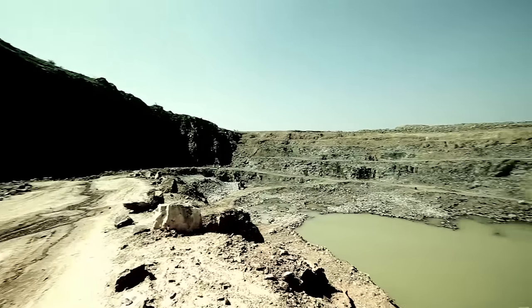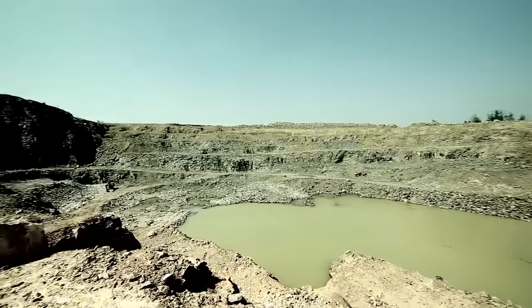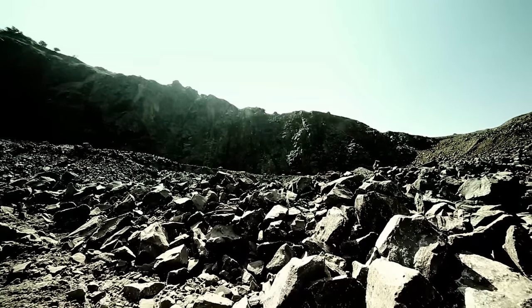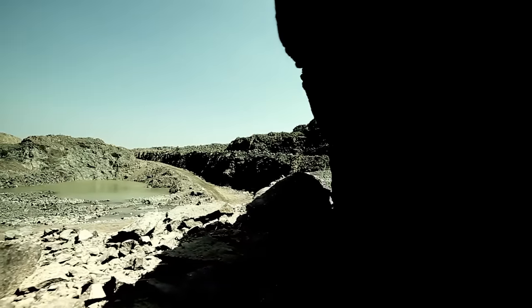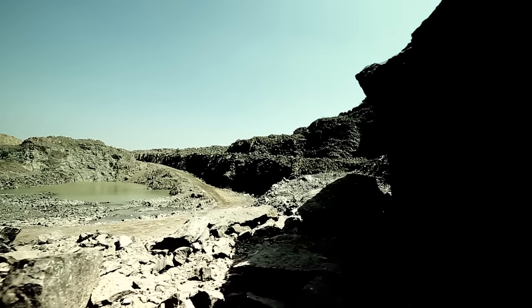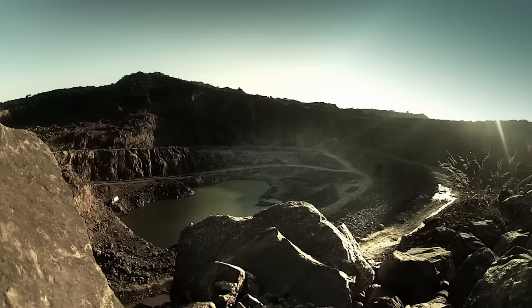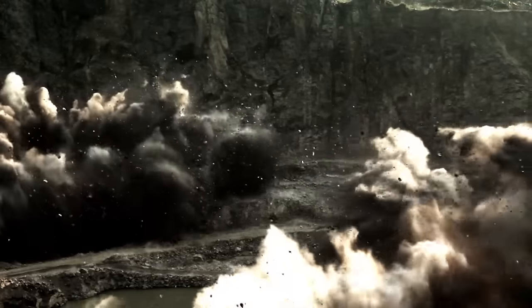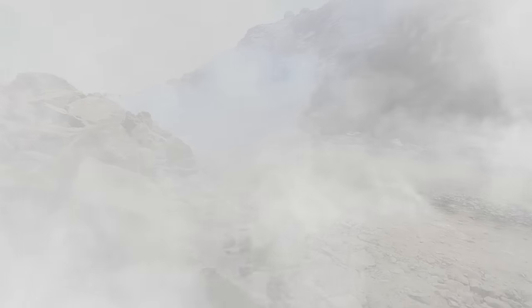The mining business is not for the faint-hearted. It takes a special kind of person with determination, strength and courage to take on the mighty mines — and it takes a special kind of vehicle to help them succeed.